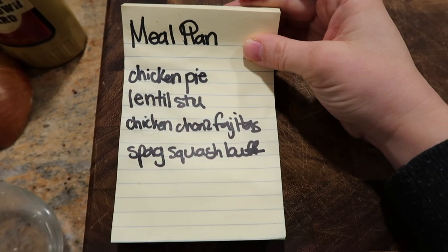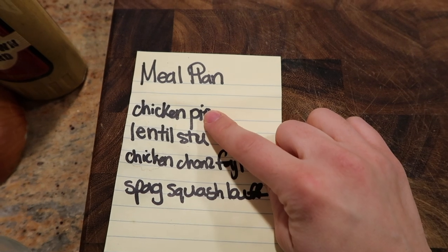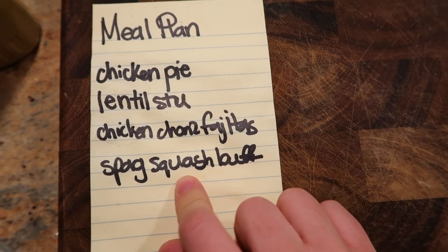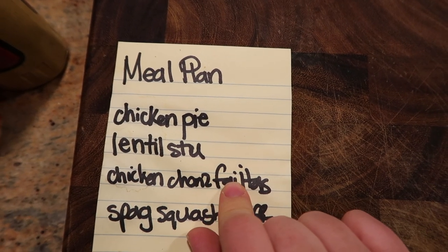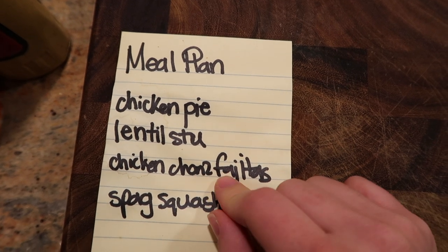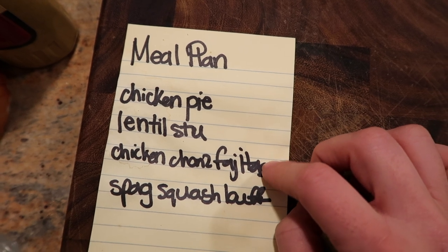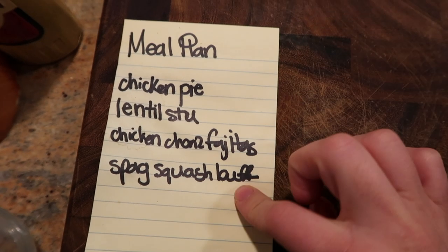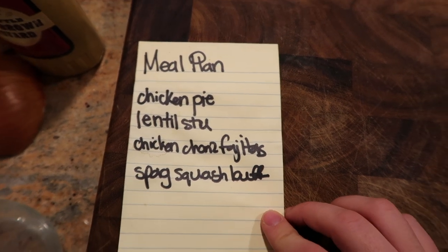All right, let's jump in. I'm going to show you guys what I've got going on. So this is literally how I meal plan — it doesn't get any fancier than this. I'm doing a chicken pie, a lentil stew, and a spaghetti buffalo squash baked dish. The chicken fajitas — by the way, it's tofu chorizo before you freak out — is also on standby. I just make sure to buy the ingredients for that but I don't do any prepping for that one. So those are our meals for the week.